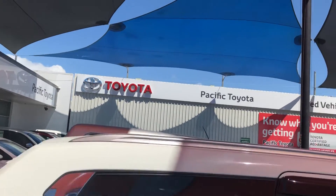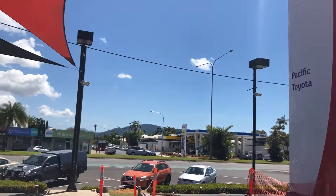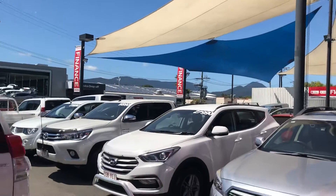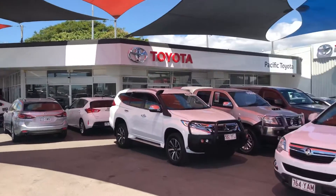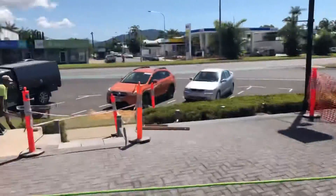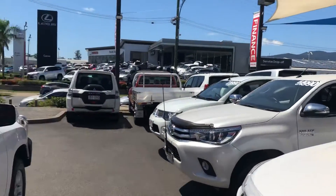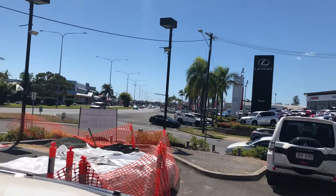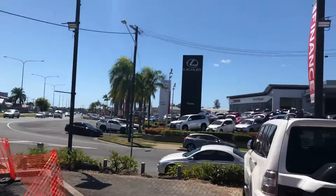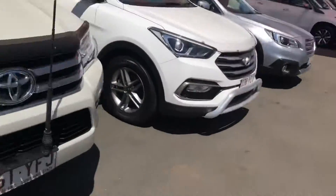Hi Ken, welcome to Pacific Toyota here in beautiful sunny Cairns. Before I get to the Mazda 6, I thought I'd show you who Pacific Toyota are. We have two premium used car locations here in Cairns. Right now we're in used car lot number one, which holds anywhere from about 70 to 80 cars at any given time. About two K's down the road on Mulgrave Road is our second used car lot, holding about 30 to 40 cars. We've also got our two brand new showrooms across the road — Toyota and Lexus.